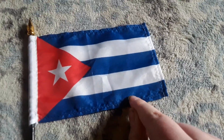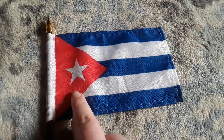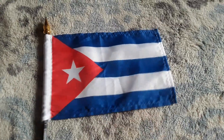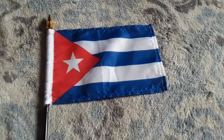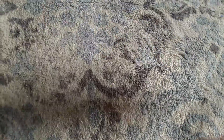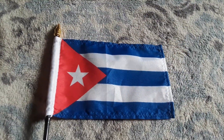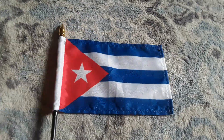Here's my Cuba flag. It has three blue stripes and two white stripes, but it does have a triangle on it as well. This is my Cuba flag, which is a country in North America. My mom purchased this flag for me last month because I've never had a Cuba flag before and I just wanted to get one — the Cuba flag looks really cool.